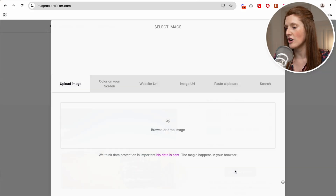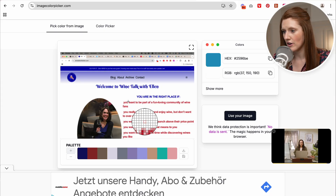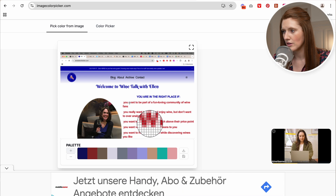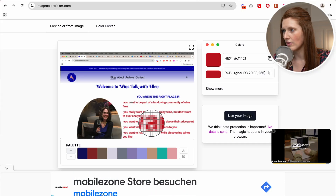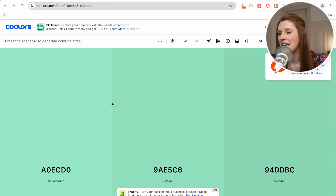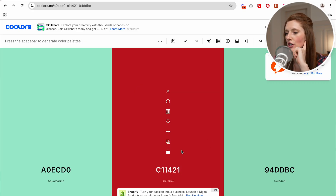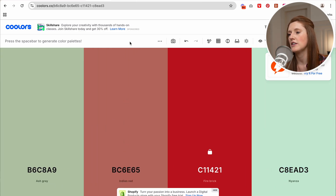I'm using imagecolorpicker.com to figure out the exact color code that Ellen is using. Just hover over some of the red and pick it out. I'm going to copy that. So I've come to coolors.co and here we can do something really fun. I am going to input my color code from Ellen's website, click here, input the hex color code, and now I'm going to lock this one. And if I hit the space bar, it will show me all sorts of different color palettes that can work with this. I'm just going to keep going until I find a few which I like.